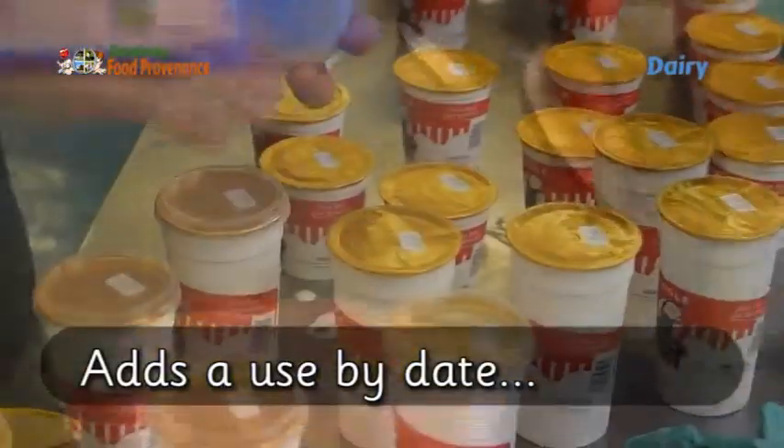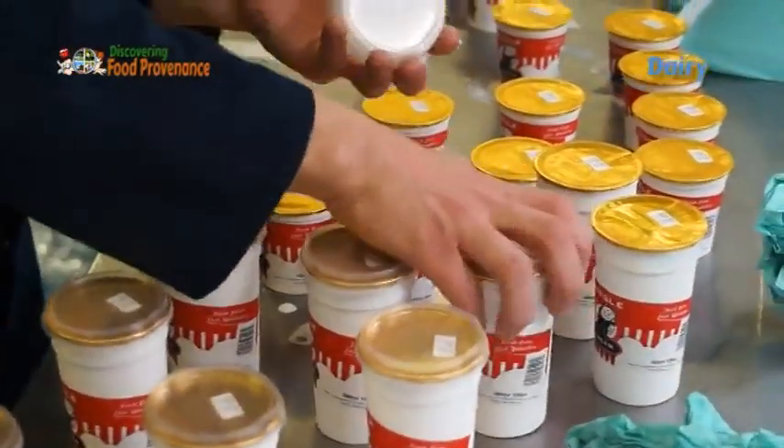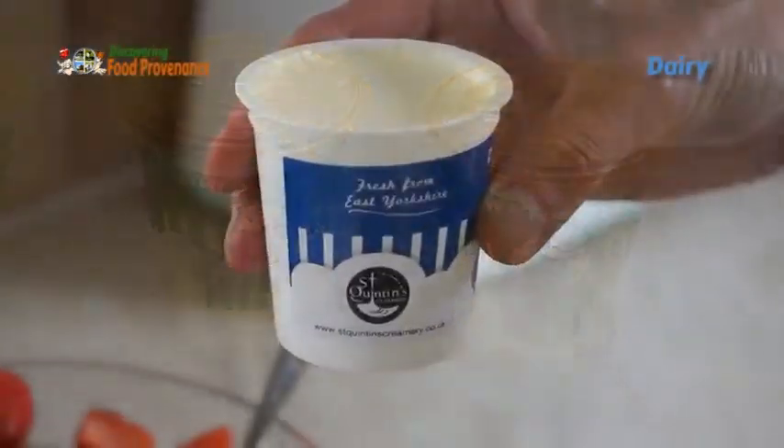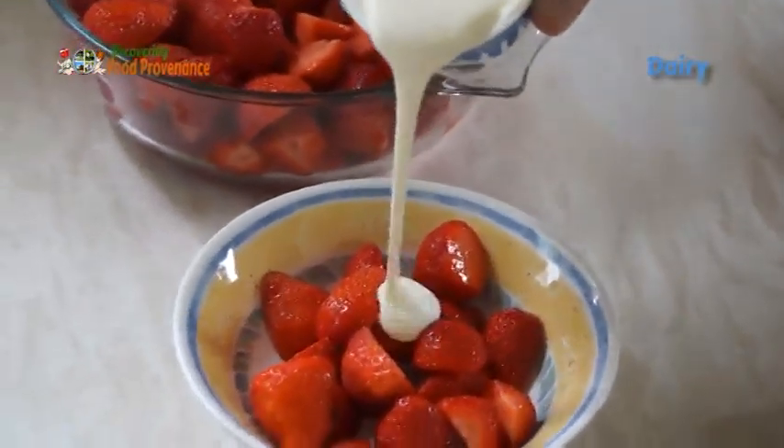A use-by date is added, and then it is ready for you to enjoy on your strawberries.